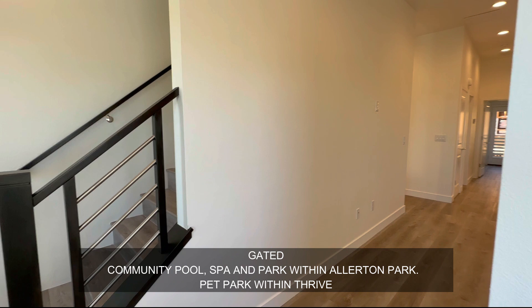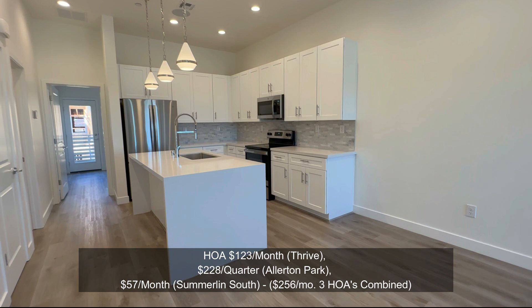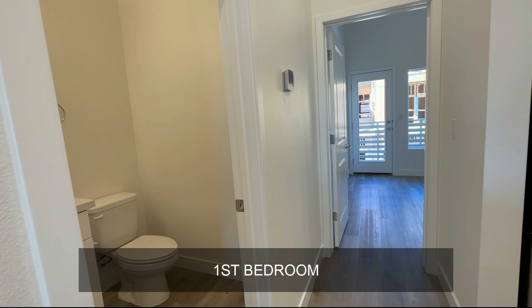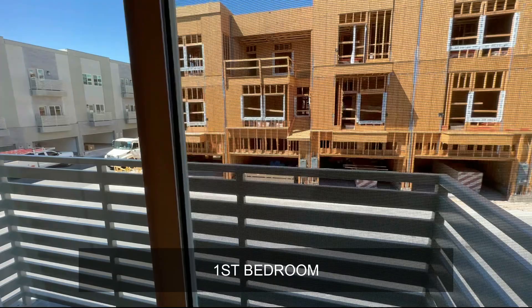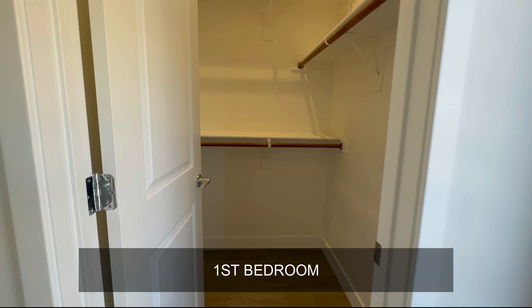As part of Allerton Park, which is gated, you do have access to the community pool, which is great. But you do have your own separate HOA specifically for Thrive. You've got another bathroom here — that's your half bath — and a good-sized bedroom here. There's another French door with a Juliet balcony, a nice walk-in closet, and a full bath, so this bedroom is essentially ensuite.